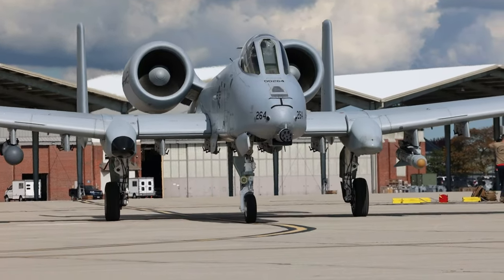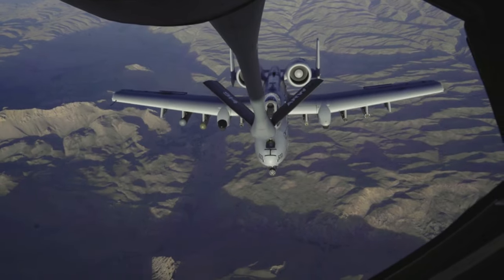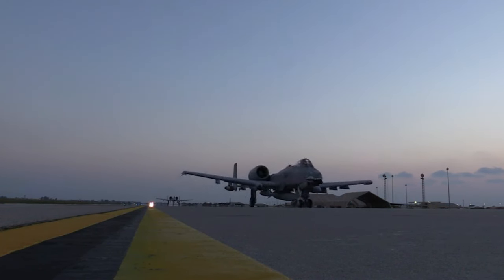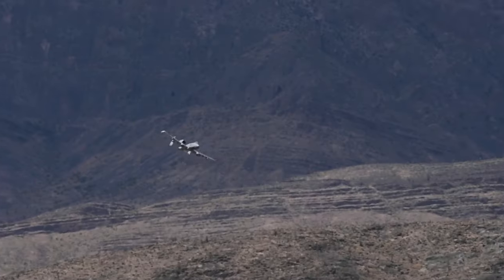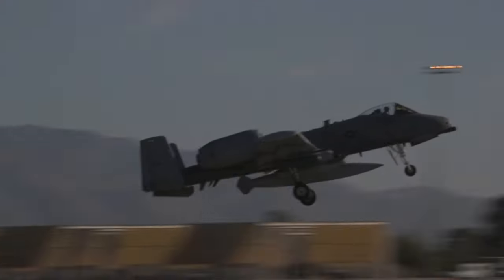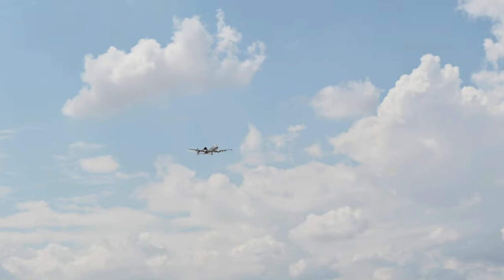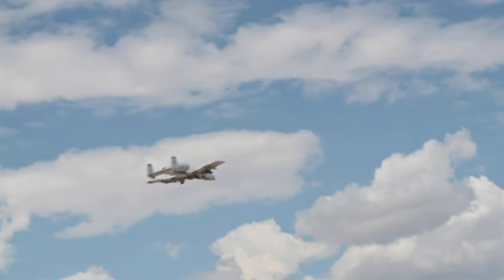The A-10 has a cantilever low-wing monoplane wing with a wide chord. The leading edge of the wing has a honeycomb structure panel construction providing strength with minimal weight. The A-10 offers excellent maneuverability at low air speeds and altitude while maintaining a highly accurate weapons delivery platform. They can loiter near battle areas for extended periods of time and are capable of austere landings — 1,000-foot ceilings with 1.5-mile visibility.